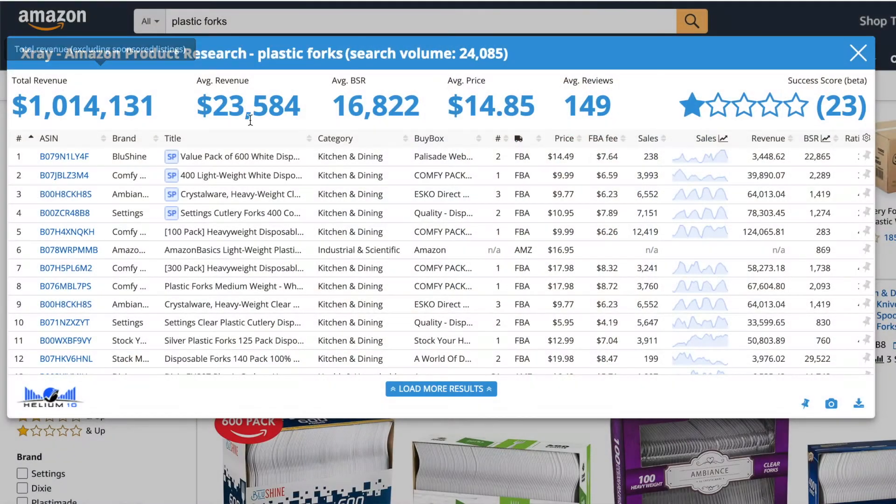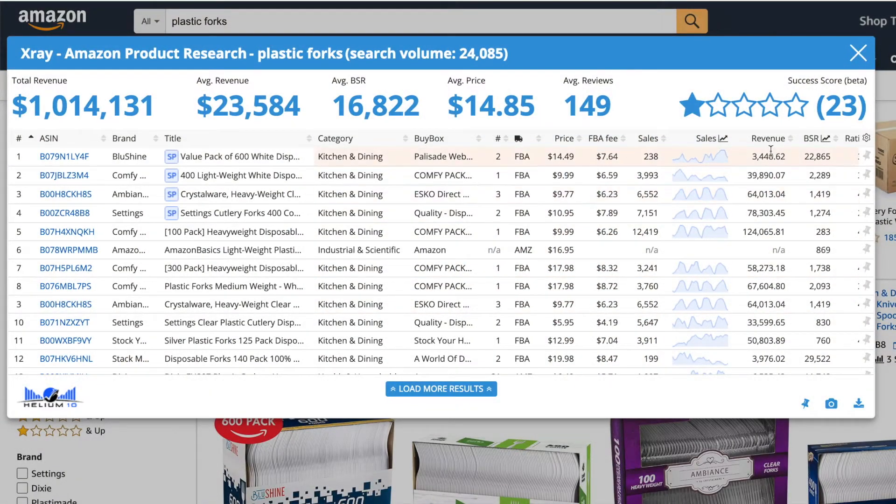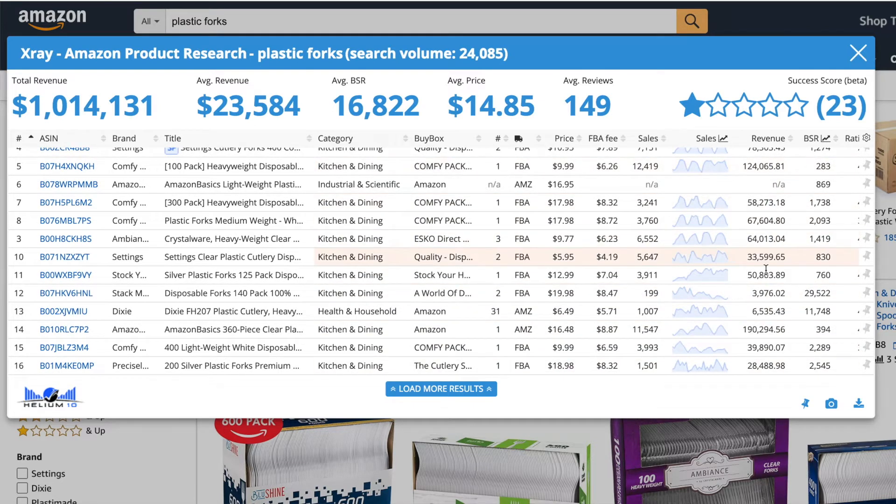The first thing to look at is the average revenue. You want to make sure this is ideally above the $10,000 mark, because if that's the average revenue then once you reach the first page and you're within the first 15 listings, that's likely the revenue you're going to achieve. As a secondary tip, when looking at the revenue section on screen, you want to make sure that almost every single one of the first 15 listings is above the $10,000 mark.